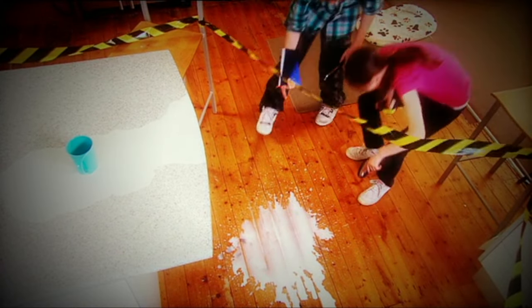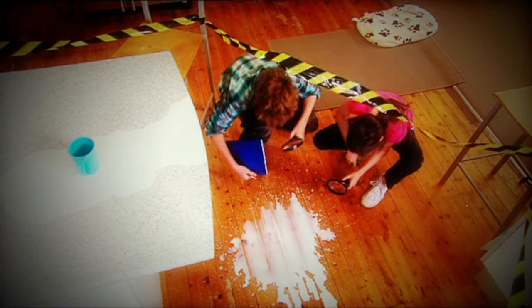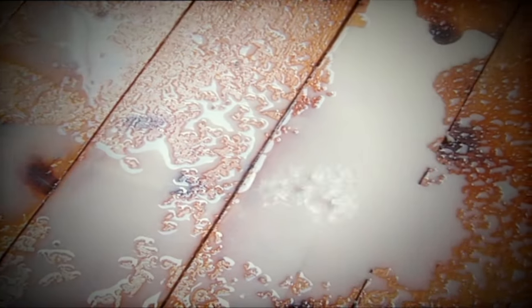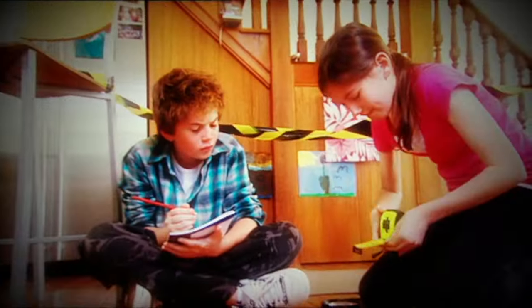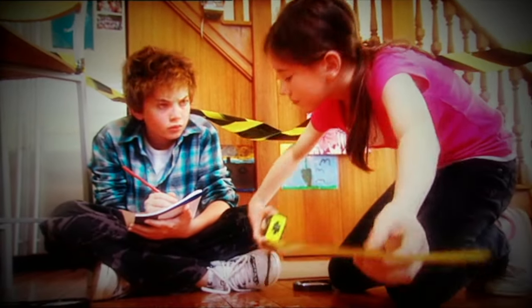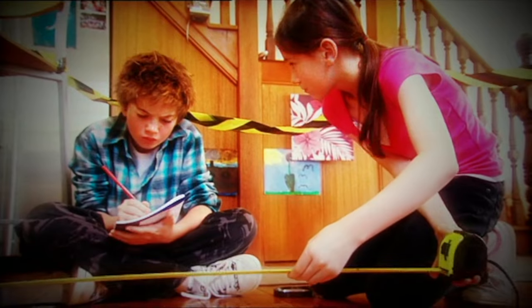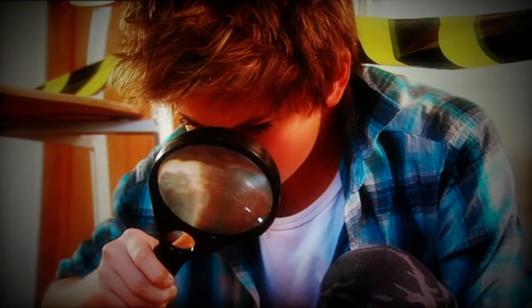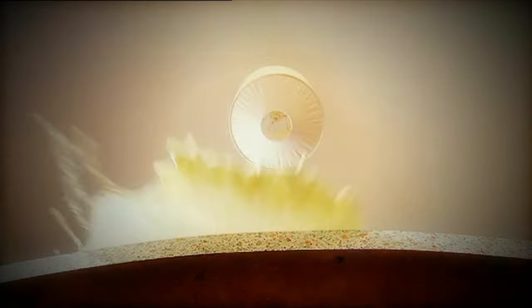Great deduction, guys! Splatter patterns made by spilled liquid can give forensic detectives all kinds of clues about how it was spilt. The shape, size and direction of the drops shows they were made in a hurry. But what clinched the case was that the toy mouse's shape left a telltale clear patch on the cupboard — our clever detectives were spot on.